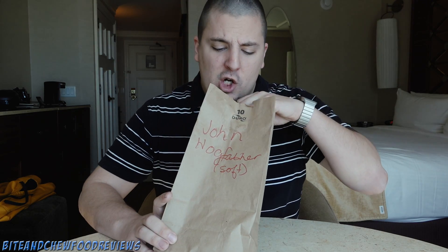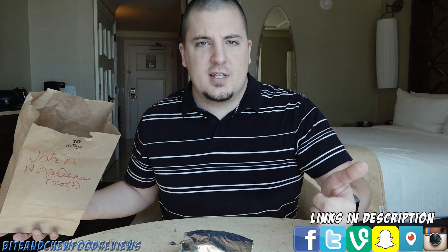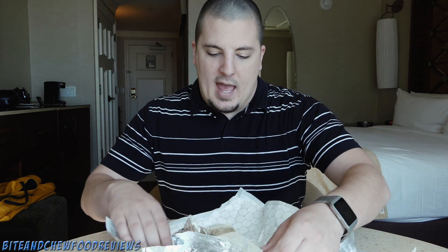We decided to get some tacos — the pork ones. They're actually called the Hog Father. These have carnitas pulled pork, pico de gallo, a citrus lime sauce, and you get three of them. You have the option of corn tortillas, flour tortillas, soft or hard, and they also have lettuce wraps where you just get the meat with nothing else.